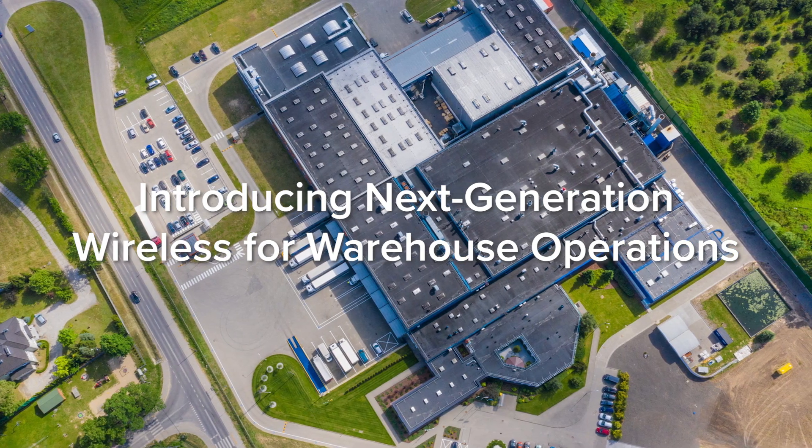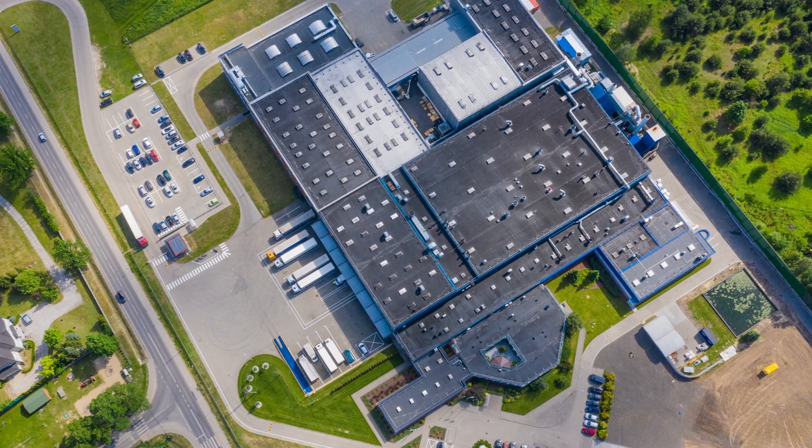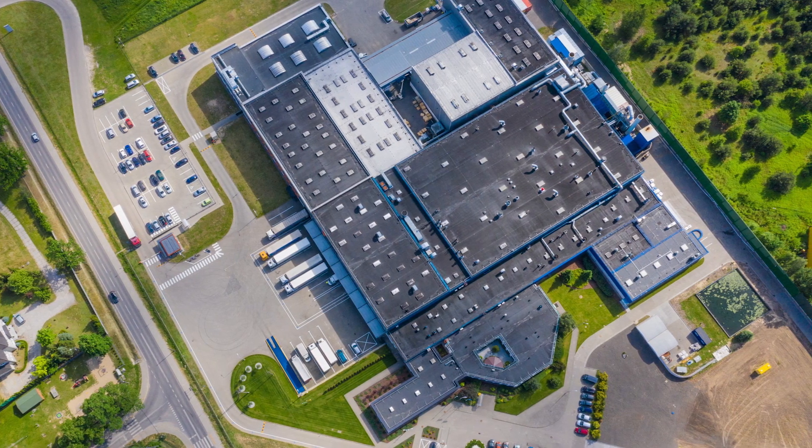Introducing next-generation wireless for warehouse operations. Today's mantra for the warehouse and logistics industry is: if it can be automated and tracked, it will be.